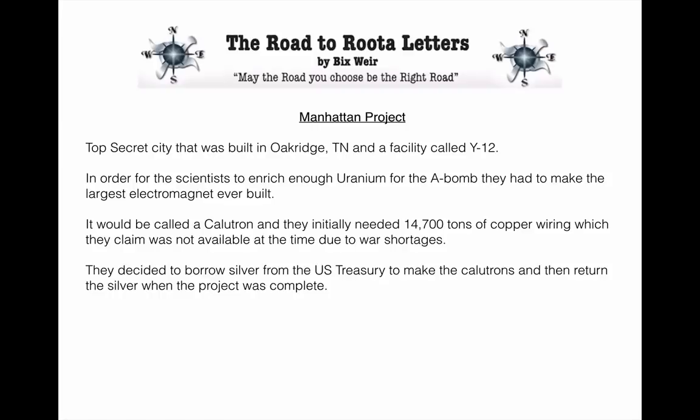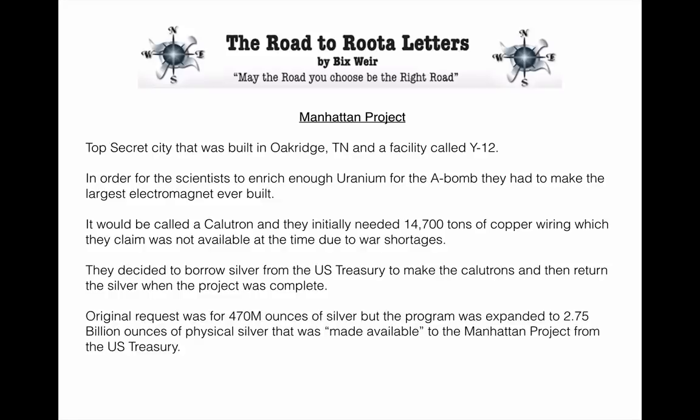They decided to borrow silver from the U.S. Treasury to make the calutrons and then return the silver when the project was complete. Now, all that was in the History Channel documentary, and it started me rolling. I dug and dug and found out tons more. For example, the original request was for 470 million ounces of silver, but the program was expanded to 2.75 billion ounces of physical silver made available to the Manhattan Project from the U.S. Treasury. That, my friends, is a lot of silver.